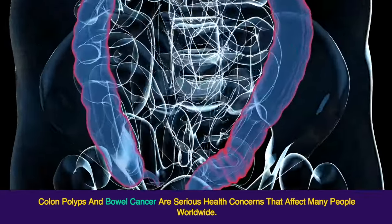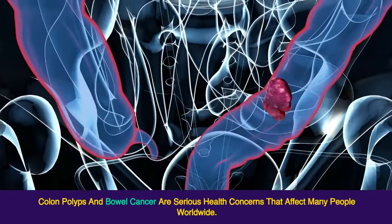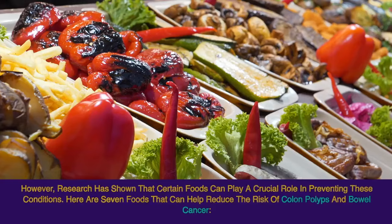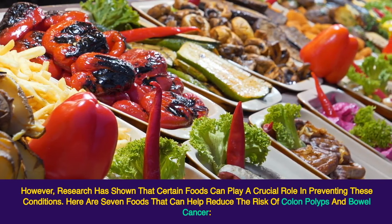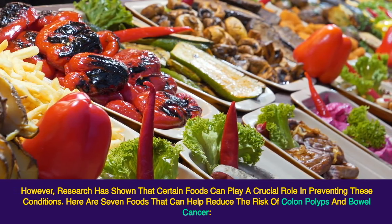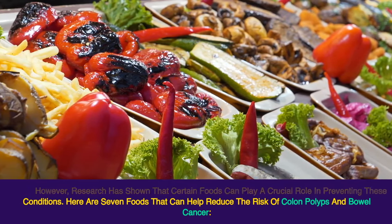Colon polyps and bowel cancer are serious health concerns that affect many people worldwide. However, research has shown that certain foods can play a crucial role in preventing these conditions. Here are 7 foods that can help reduce the risk of colon polyps and bowel cancer.